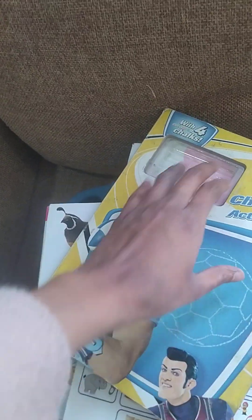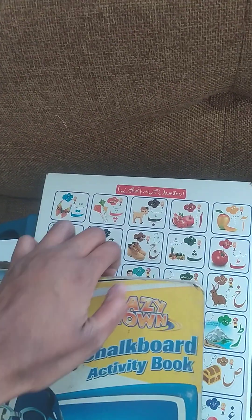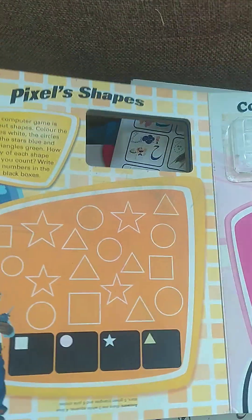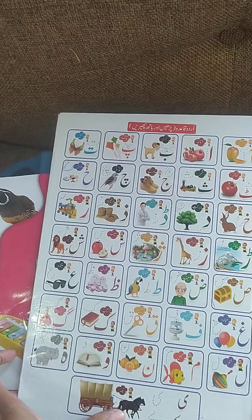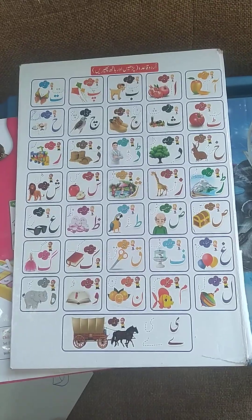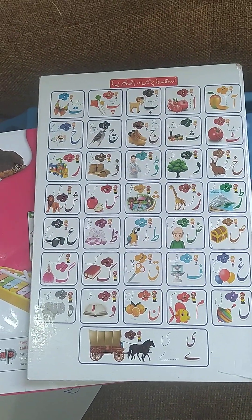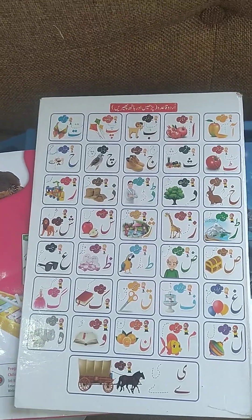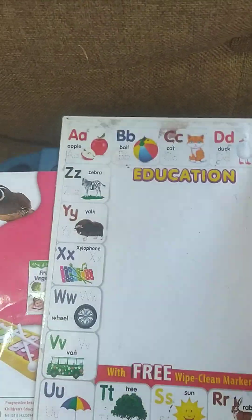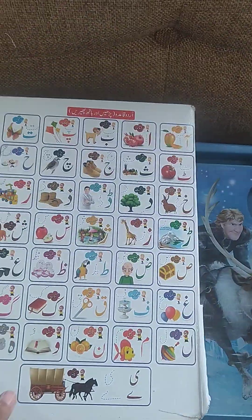Look, these are the different shapes on it. And this is the board on which you can make your kid write in English and in Urdu — A to Z and Aleph to Ye. Look: A, B, C and Aleph to Ye, and one, two, three...